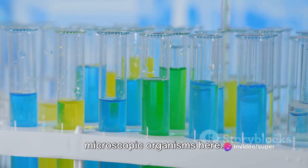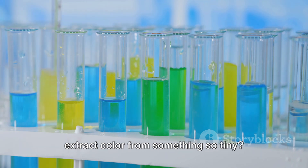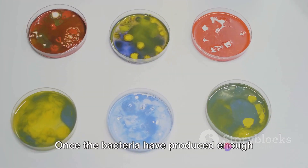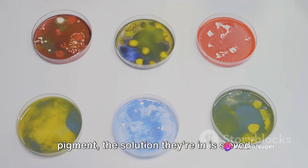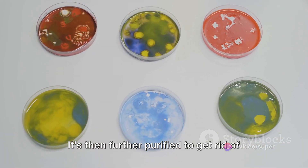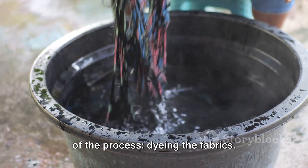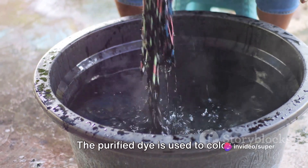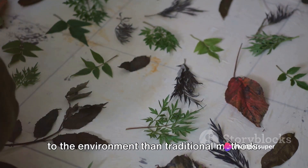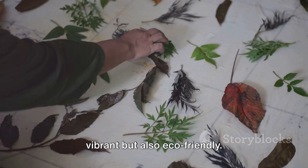We're dealing with microscopic organisms, so how do we extract color from something so tiny? Well, it's a bit like making tea. Once the bacteria have produced enough pigment, the solution is sieved and centrifuged to separate the dye. It's then further purified to get rid of any impurities. Finally, the purified dye is used to color textiles in a process that's much kinder to the environment than traditional methods. The result? Fabrics that are not only vibrant, but also eco-friendly.